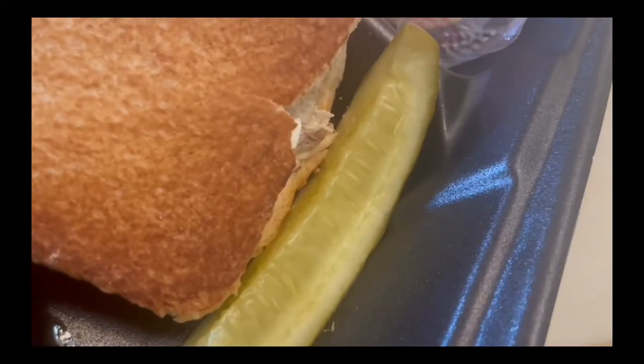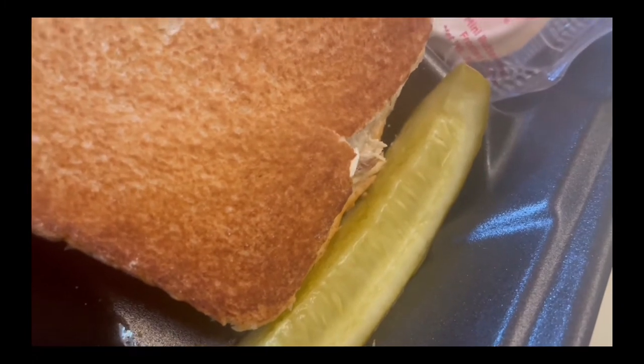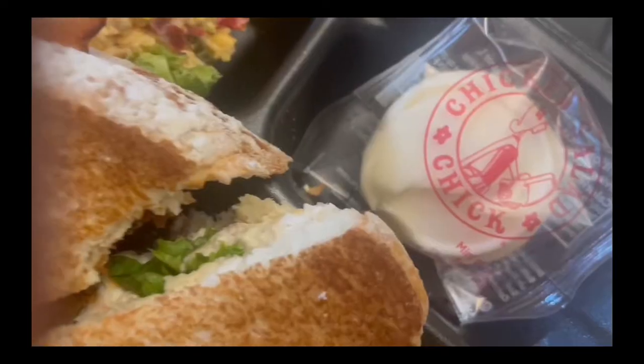Next up we have the juicy pickle. I'm not a big fan of pickles, but we'll see how this one tastes. This is what the pickle looks like in my hand. It's actually really juicy and good. I'm not a big fan of pickles but I do like this one — it goes really well with the cheese and the sandwich.